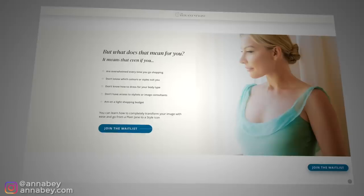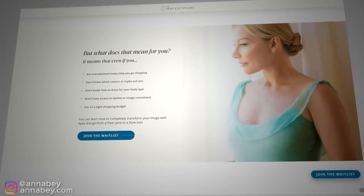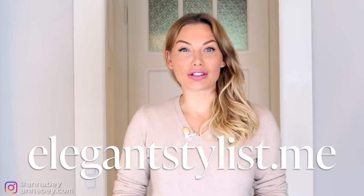I want to share a little hack of mine with you. I actually share all my hacks in my program, The Elegant Stylist, which you can find out more about at elegantstylist.me. It's basically my fashion styling program where I can be your teacher and teach you everything I know about fashion and styling.